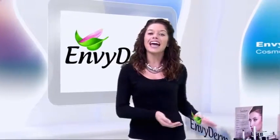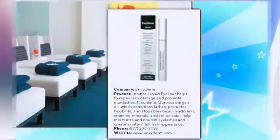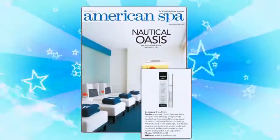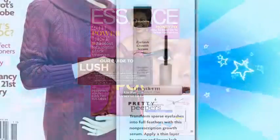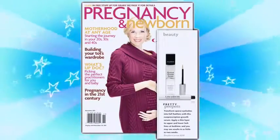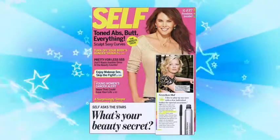The answer is Envy Derm Eyelash Enhancement and Conditioning System. Envy Derm's Eyelash Enhancement and Conditioning System is not your average eyelash enhancer product. Instead, it's a comprehensive system — a nighttime eyelash serum, liquid eyeliner, and volume mascara — to offer you maximum lash care and your best defense against aging, mechanical, and environmental aggressors.